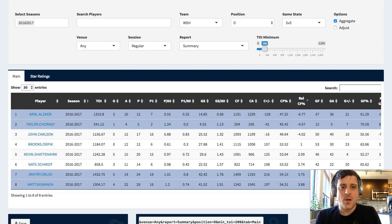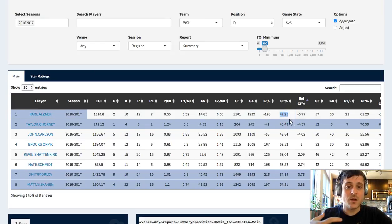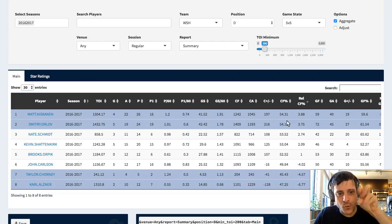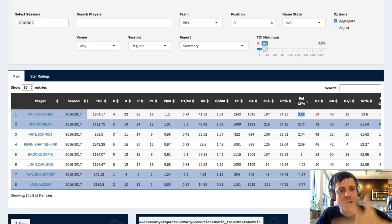Relative CF is a really helpful one to understand. Relative CF - or relative shot attempt percentage, or sometimes relative possession - means how much better the team did in that Corsi for percentage when that player's on the ice versus when they're off the ice. If you take what the Capitals did while Carl Alzner was on the ice, they got 47.25% of the shot attempts when he was on the ice. When he was off the ice, the number was 6.77 percentage points higher, meaning the Capitals did 6.77 percentage points worse when he was on the ice versus off. Whereas Niskanen improved the team's possession by 3.88, which is pretty terrific.